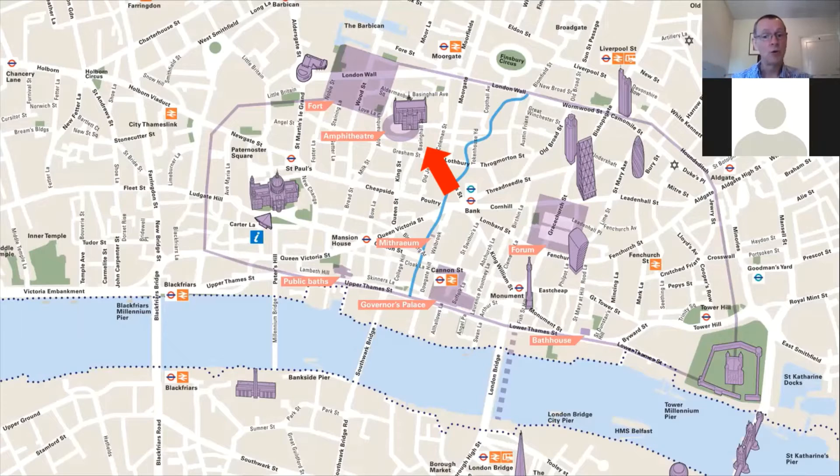There was also a bridge going across the Thames, just to the east of today's London Bridge. The settlement on the south side of the Thames was more substantial perhaps than originally thought — lots of recent discoveries in the last 20 or 30 years south of the Thames make us think that was quite an important part of London as well.